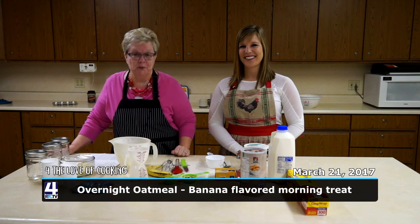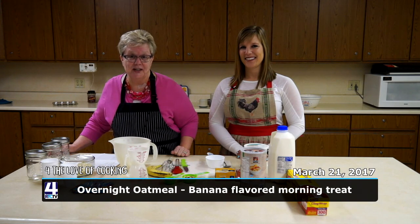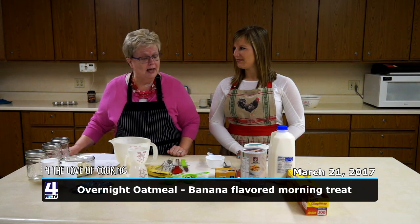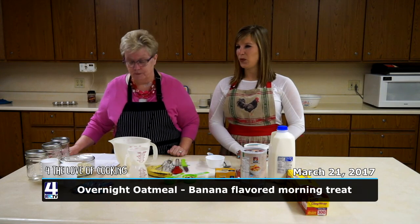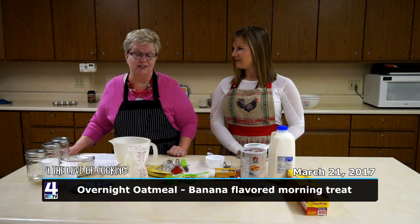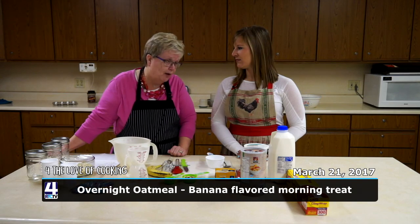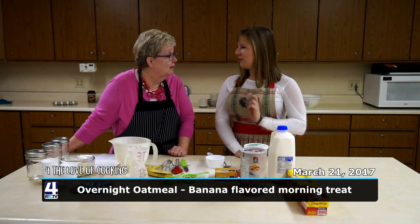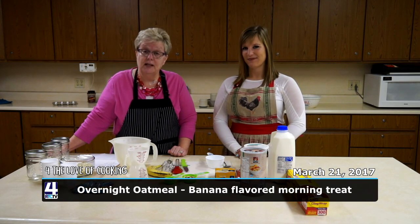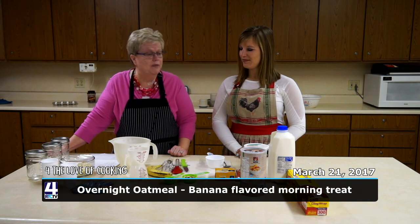Good morning, I'm Nancy Hudson with Purdue Extension here in Fulton County, and I am the HHS Extension educator. Today Abby and I are going to make a fancy breakfast oatmeal dish for you. Breakfast is one of those meals that starts your day off, and everyone should eat breakfast. Abby had a banana and a piece of toast — she got her fruit and something from the grain group.